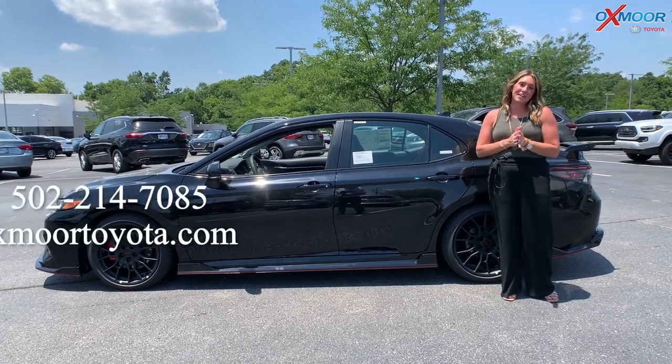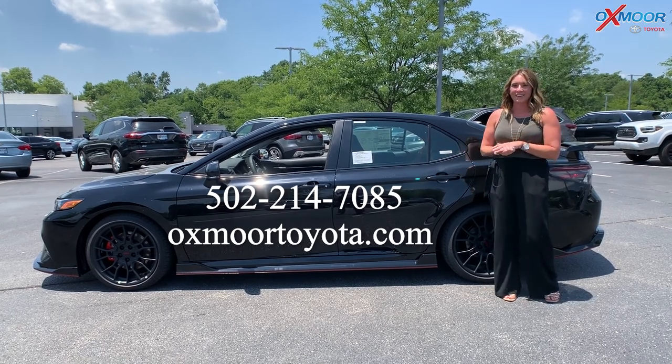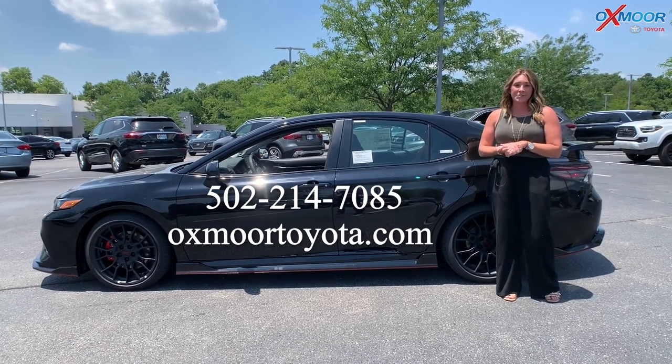Alright, if you guys have any questions, feel free to let us know. All of our contact info is right here. Have a wonderful day and we'll see you soon. Bye.